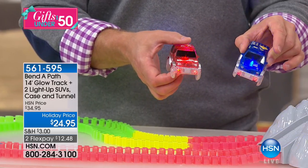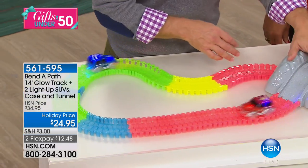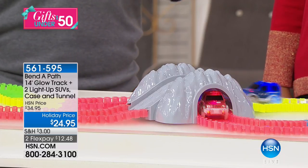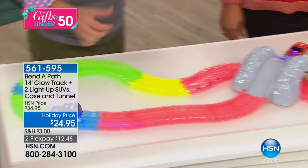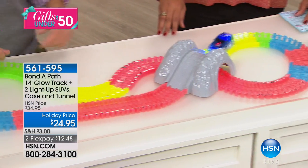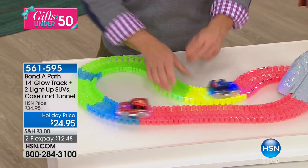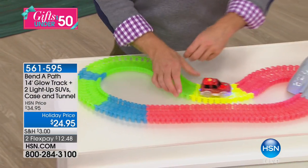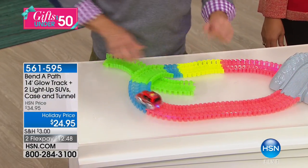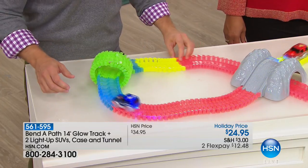We've never included the bridge and tunnel before. So we've included this and the carrying pouch. It's for kids three and up — sometimes we just think of the big kids, but literally it's for the little kids too. And what you'll notice is as the cars go by, it's always different. I'm going to snap off a little bit right here, make a little tunnel out of track. You challenge yourselves, you have fun with it, and the kids don't get bored.